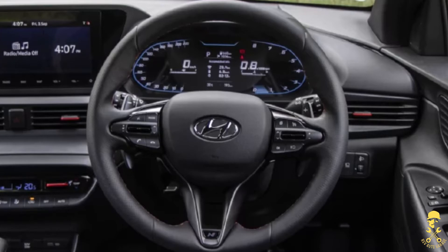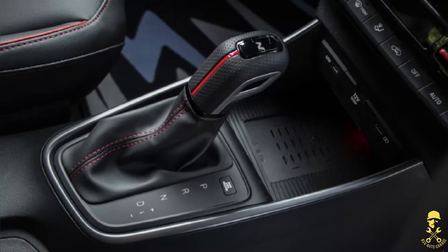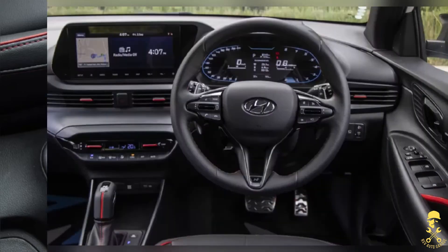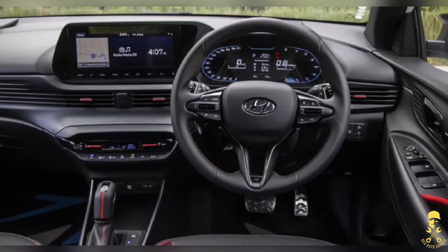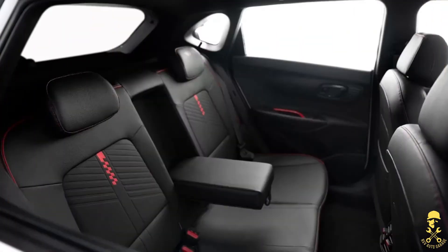It's smartness overloaded. If you look at the DCT variant, you also get paddle shifters. You also retain the standard i20 practical benefits — like a practical cabin, spacious back seat, large boot space, and good headroom.